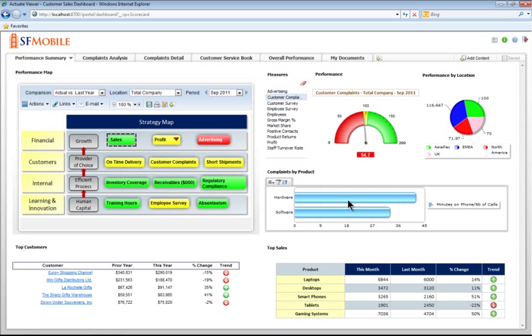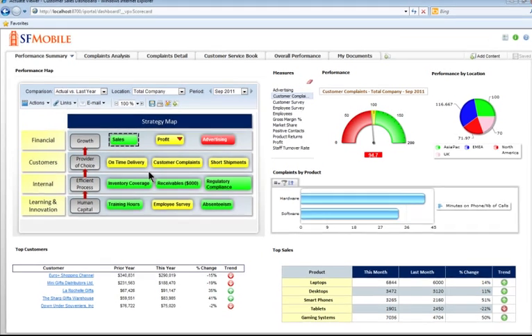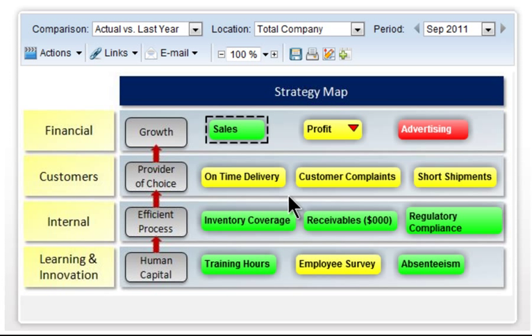The Performance Map Gadget provides a graphical view of a given business or organization's overall strategies. The interface can accommodate any diagram, layout, or schematic. More importantly, the measure indicators are intelligent and dynamically convey their own status and health. The color coding follows a simple stoplight metaphor: green means good, yellow means warning, and red means bad. Each measure color indicates current performance compared to an established benchmark, such as same period last year or current established target.